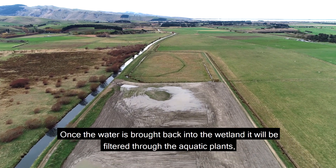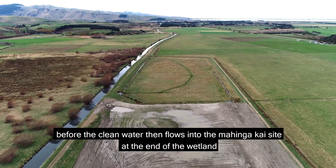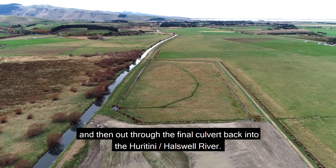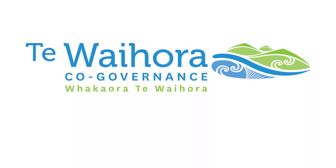Once the water is brought back into the wetland, it will be filtered through the aquatic plants before the clean water then flows into the mohingakai site at the end of the wetland, and then out through the final culvert back into the Huratini-Hollswell River.